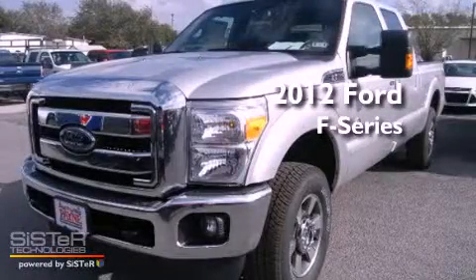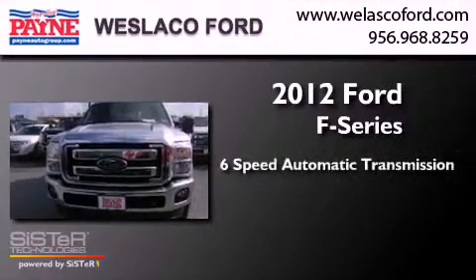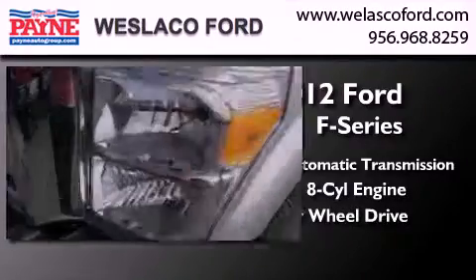This is a brand new 2012 Ford F-Series. This truck has a 6-speed automatic transmission, a 6.7-liter V8, and the added capability of 4-wheel drive.